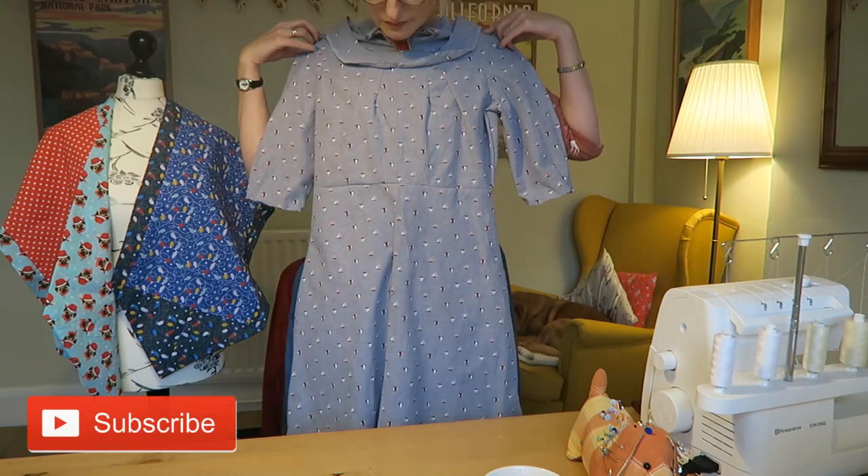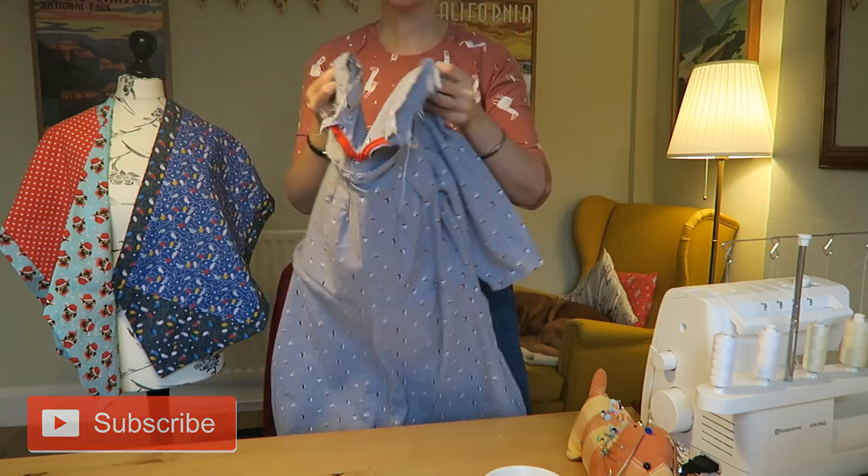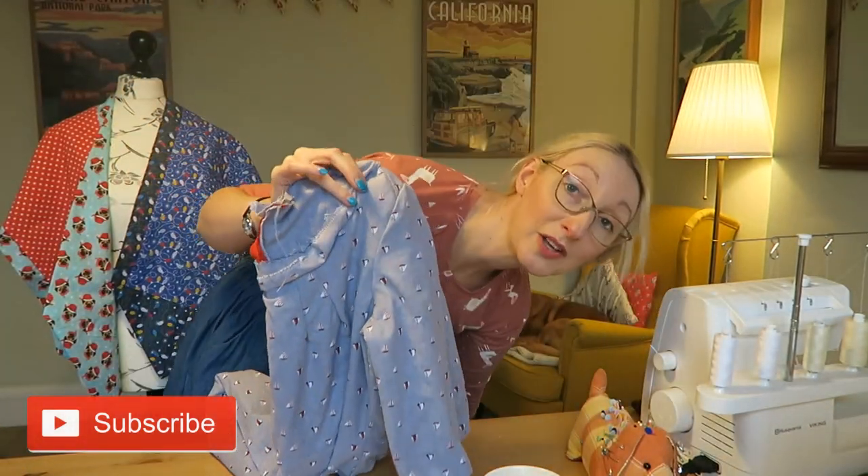The dress will come down to around my knee when finished, and I think it's going to be really nice to wear with a red cardigan — my brand new Bertha cardigan might work really well with it. I'll share photos on Instagram or show it in a future video. So far it's taken about two hours in total, which is great for a dress and ideal when I don't have lots of time.